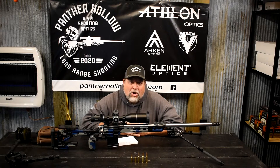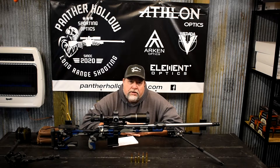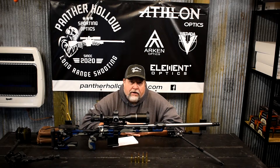Hey guys, Mike here from Panther Hollow Sporting Optics. Hope this video finds you well. Today we're going to talk about case choice, caliber, and recoil. This is a video for a gentleman up north. We talked on the phone last night for a while, so he asked me to make a video so he could maybe better understand what I was talking about, and I thought it'd be a good video to share with you guys out there in the YouTube world.